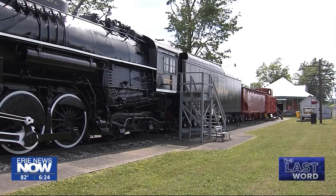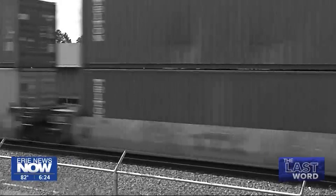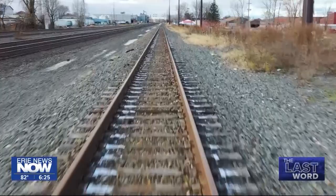It's the Nickel Plate Railroad steam engine 755. The 755 was heading west pulling some freight cars on April 3rd, 1945. Surprisingly, the rear of another train came into view — that train, making local deliveries, was pulling out of a side track near Downing Avenue by mistake.